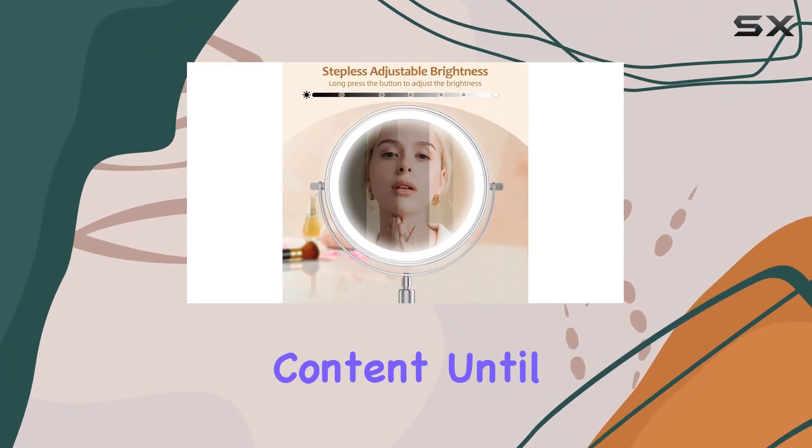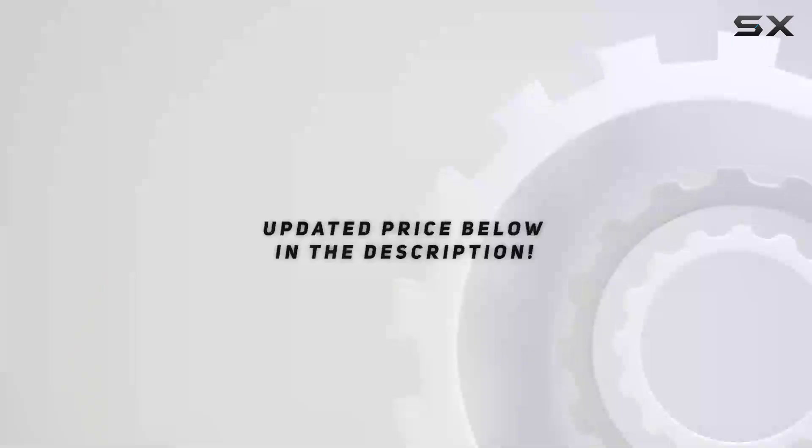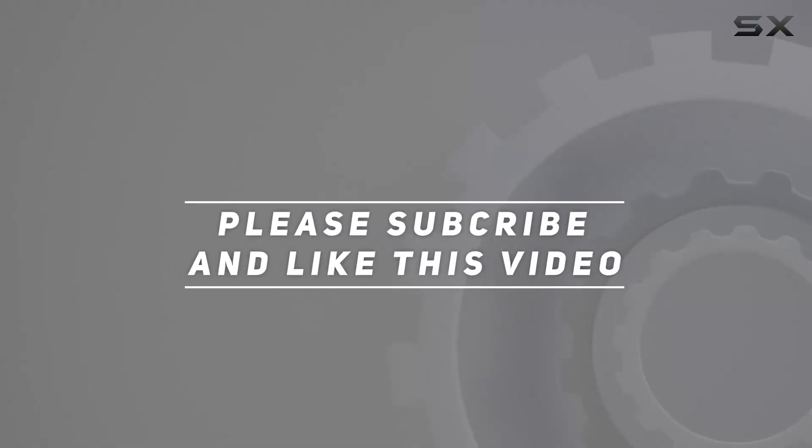That's it for today's review, beauties! If you found this video helpful, don't forget to give it a thumbs up and subscribe to my channel for more beauty content. Until next time, stay fabulous! Check out the video description for the updated price, and thank you for watching.